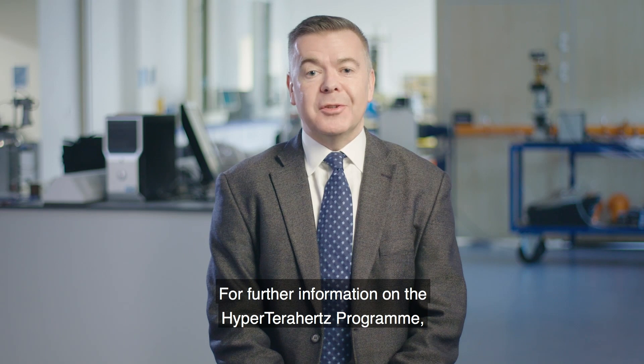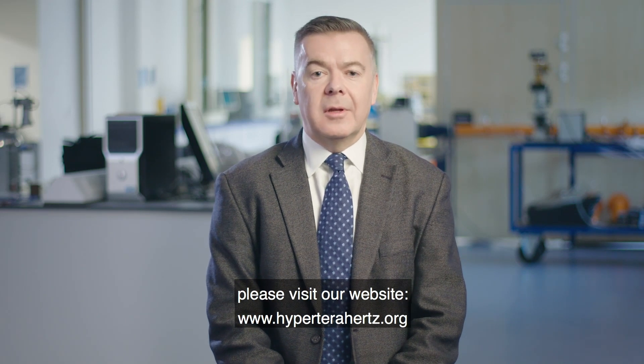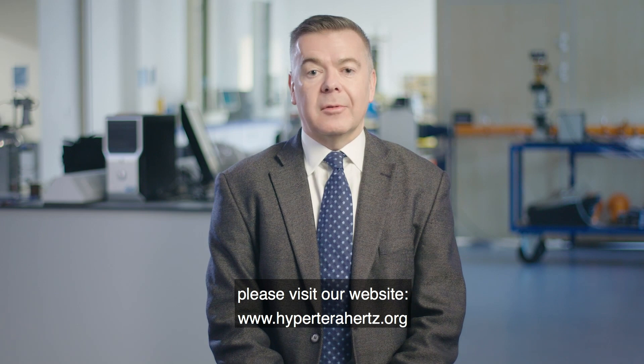For further information on the Hyper Terahertz program, please visit our website at www.hyperterahertz.org.